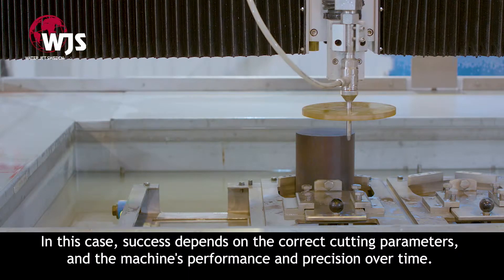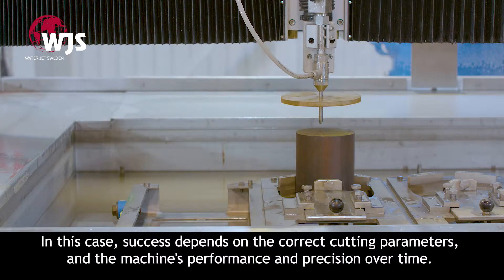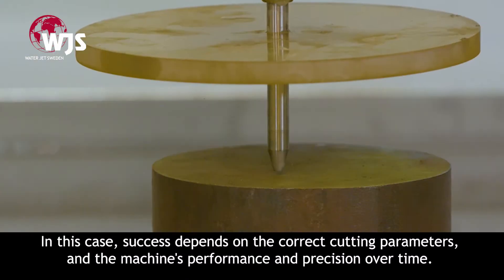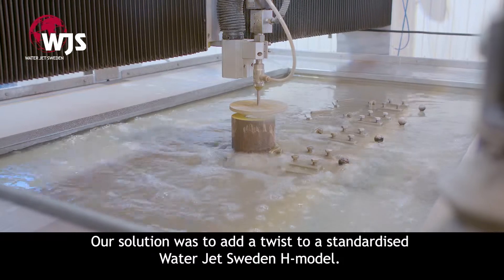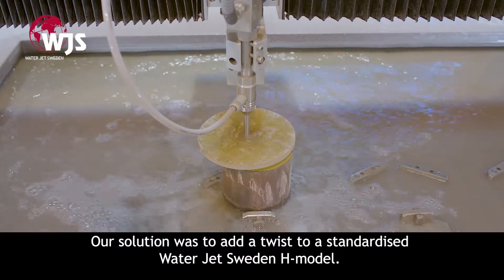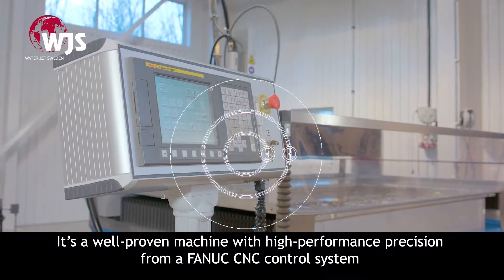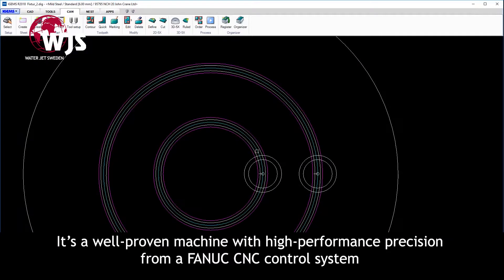In this case, success depends on the correct cutting parameters and the machine's performance and precision over time. Our solution was to add a twist to a standardised Waterjet Sweden H model — a well-proven machine with high-performance precision from a FANUC CNC control system.